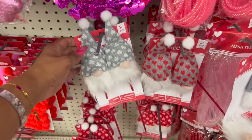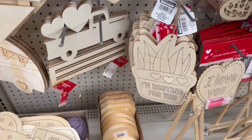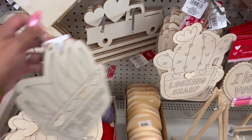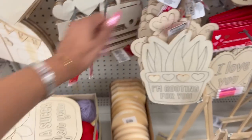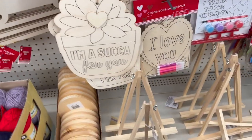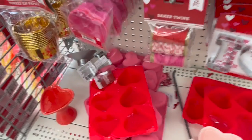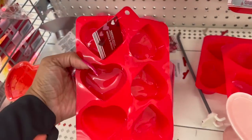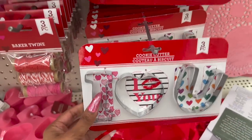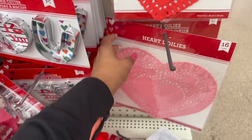These also look new — 'Looking Sharp' and 'I'm Rooting for You' with hearts, and 'I'm a Sucker for You.' So cute! They have a silicone heart mold in three pieces, baking molds in red and pink, cookie cutters that say 'I Love You,' and 24-count heart doilies.